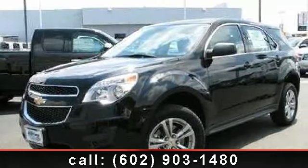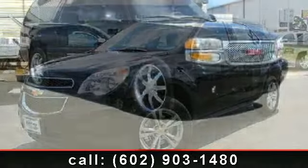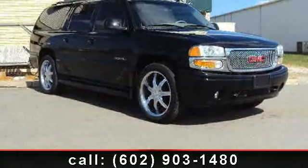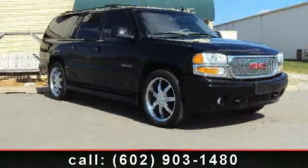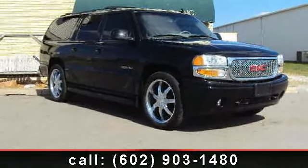Arrive in style with this 2011 Chevrolet Equinox LT. If you are looking for a first-rate auto, this one could be yours today. This vehicle comes with a reliable four-cylinder engine connected to a smooth-shifting automatic transmission.